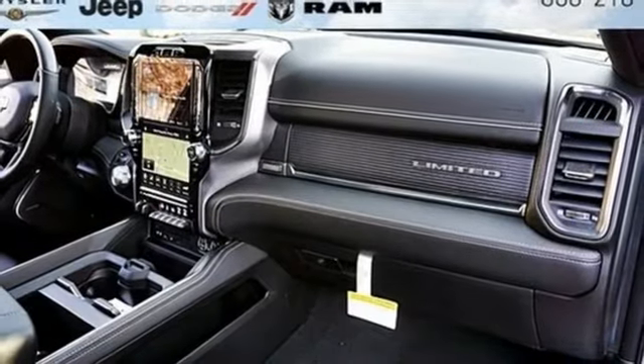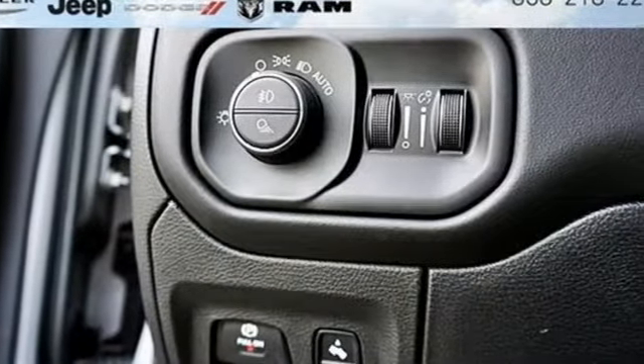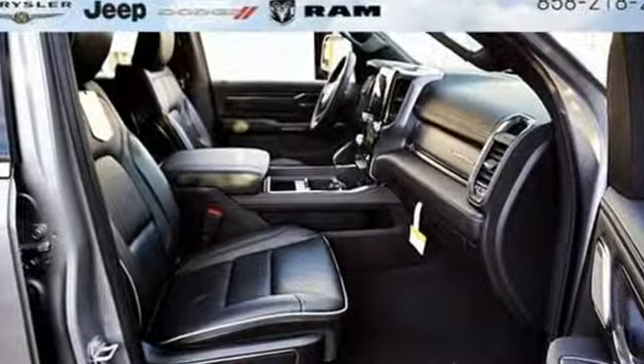Trailer brake controller, height adjustable automatic with driver control suspension, automated parking sensors, and heated and ventilated leather bucket seats.